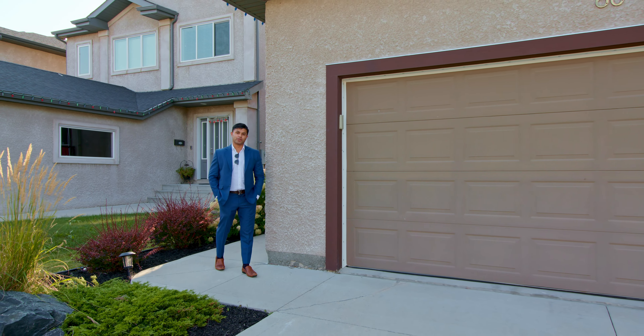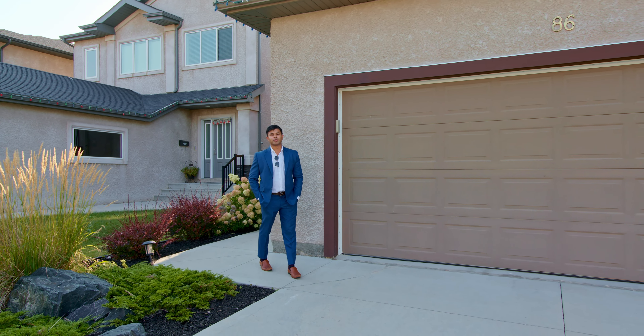Hey Winnipeg, it's your Realtor here, Miraj Soni, and today I want to welcome you to my new listing here in Sage Creek.